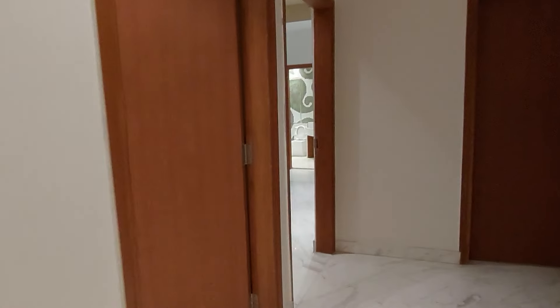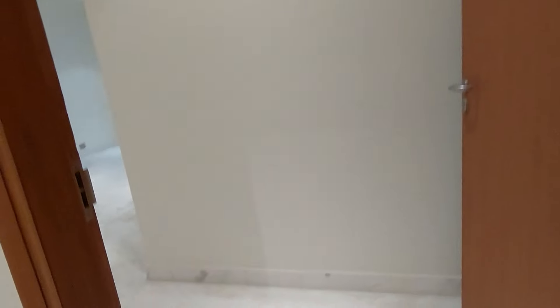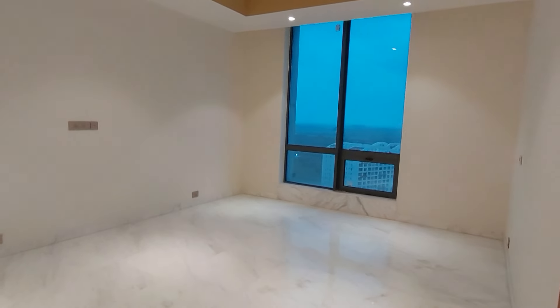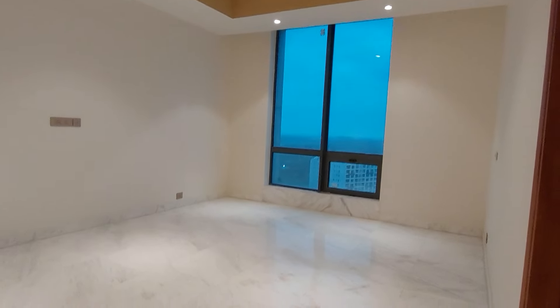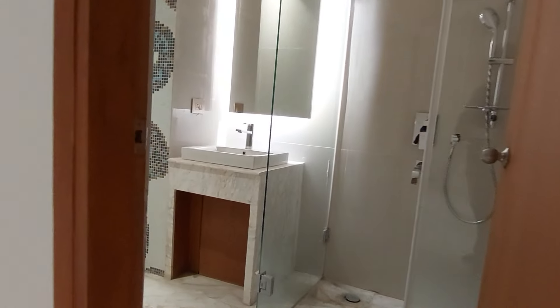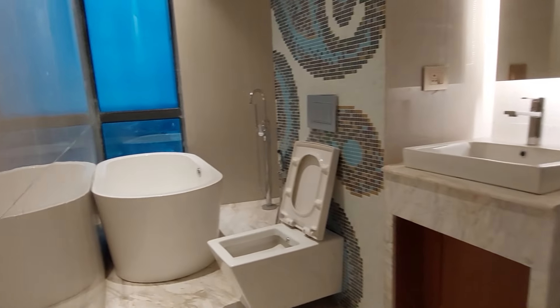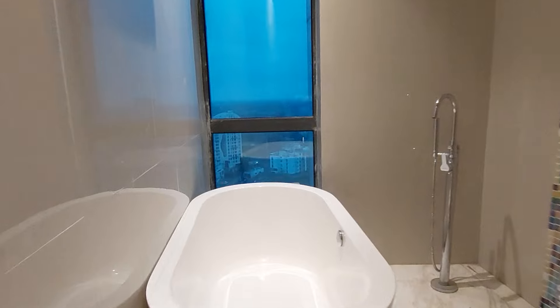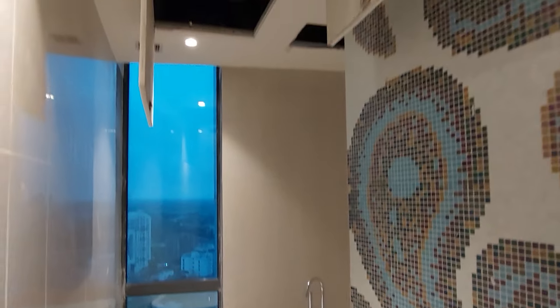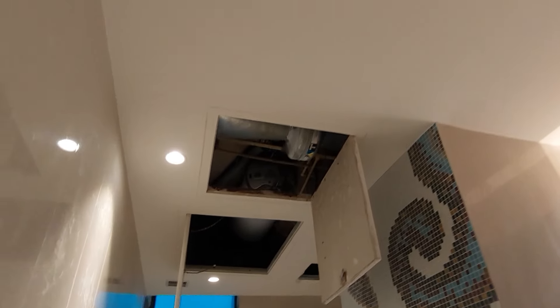Now I am going to show you the second bedroom. This is the second bedroom — also quite humongous. The size of this bedroom is approximately 16.9 feet by 14 feet. This is the attached washroom with this bedroom, with a bathtub space, a beautiful window space, a shepherd shower area, and we are also providing a false ceiling above your bathrooms.